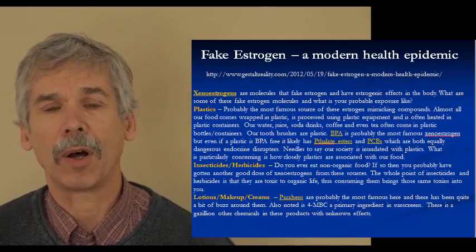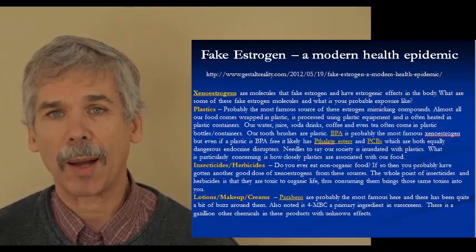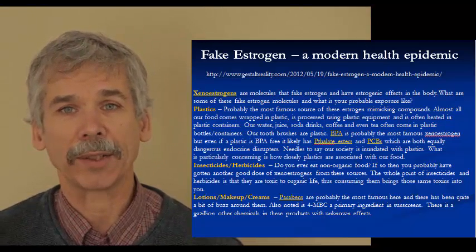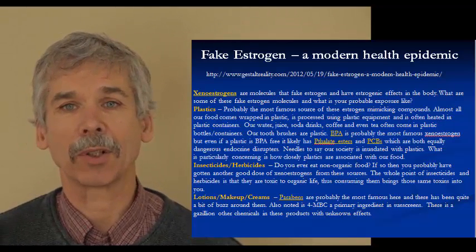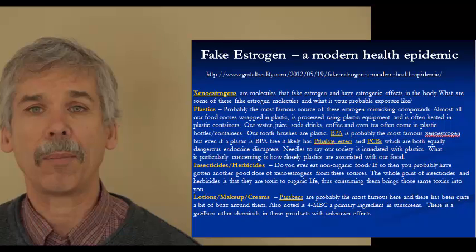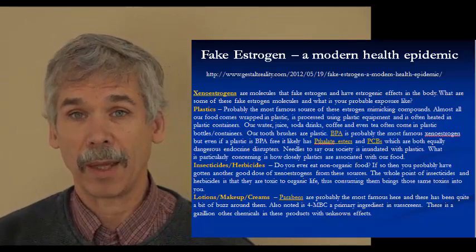Within our society we have fake estrogens called xenoestrogens. Those are in plastics — that's what makes plastics stay together and stay soft so they're not brittle. BPA is probably the most common chemical put into plastics, and a lot of research has been done on how carcinogenic it is. BPA is in a whole class of elements put into plastics, and the other ones may be as toxic or more toxic, with just not as much research. So even though some plastic says it's BPA-free, it doesn't mean it's safe. What liberates BPA and related compounds from plastics is heat, so microwaving plastic containers with food in them is something that can mess up our hormones quite a bit.